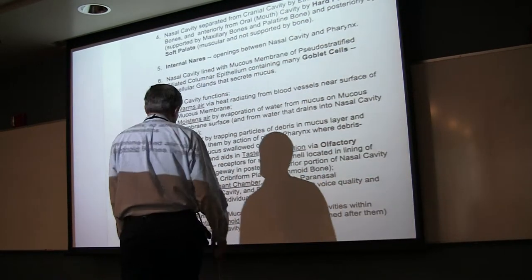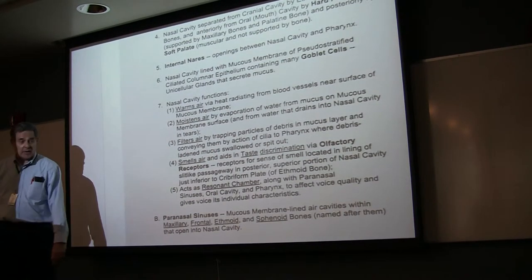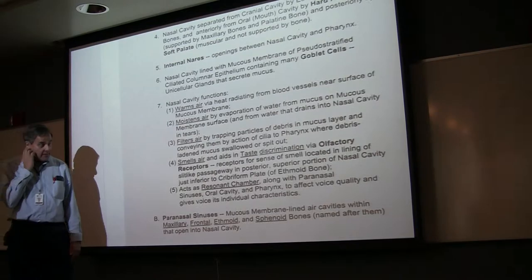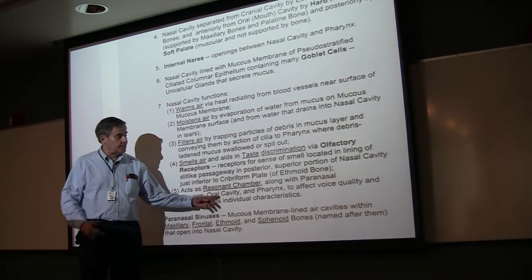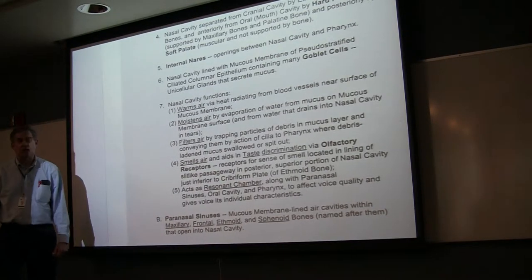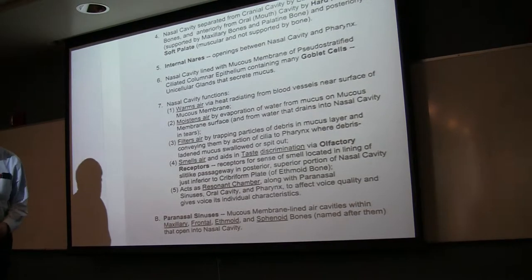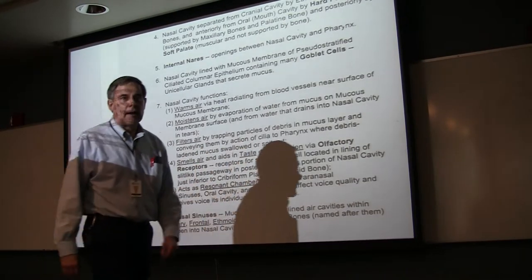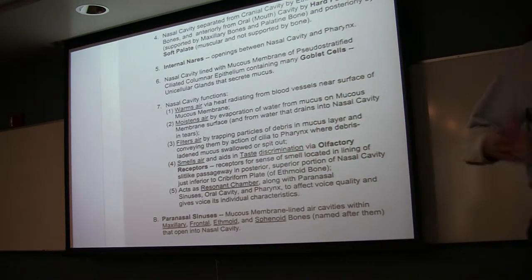We've also got the paranasal sinuses, which connect to the nasal cavity. They also act like a resonance chamber, as does our oral cavity, our throat, and our pharynx. So all these give you a unique tone and quality to your voice. As you know, you can recognize a person by their voice if you know them well. Some people have a voice that reminds you of somebody else, usually somebody famous or infamous.